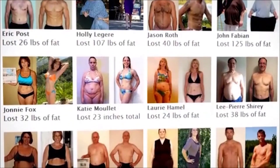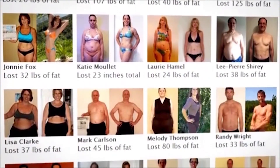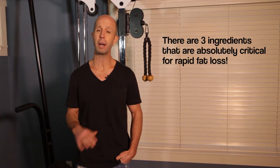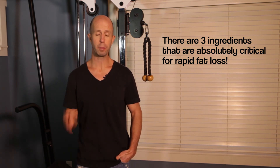Thanks so much for watching — I hope you found this fat-burning tip helpful. After almost 20 years of being online helping people from all over the world lose fat and keep it off for good, Kim Lyons, trainer from The Biggest Loser, and I teamed up to identify the three ingredients that are absolutely critical for rapid, permanent fat loss. If you want a simple yet proven effective program based on these three ingredients, click the button below and we'll get you started today.